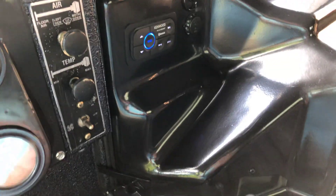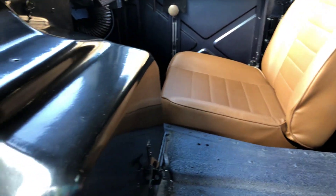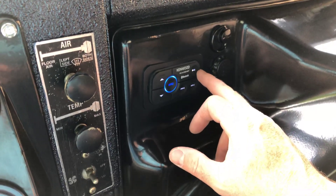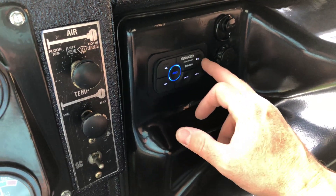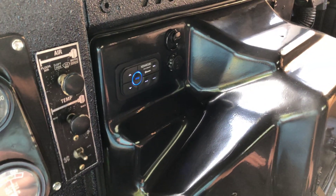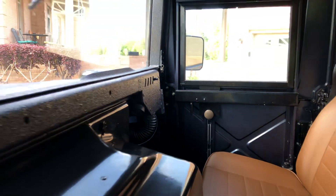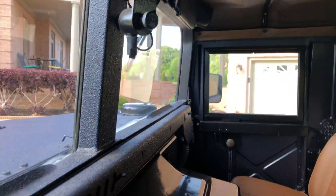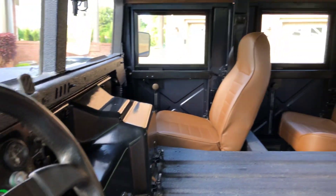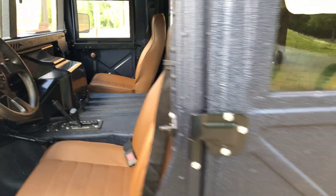It's got a nice Bluetooth sound system — all Bluetooth, you just sync it to your phone. I can't play any music because of copyright but it sounds really good. It's got six speakers and a sound box. Automatic transmission, easy to drive. It does have a heater but no air, even though the compressor is on the engine. It could be converted to air but it does not currently have air.